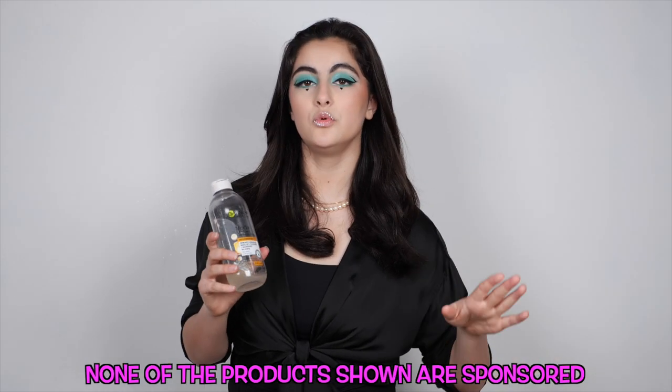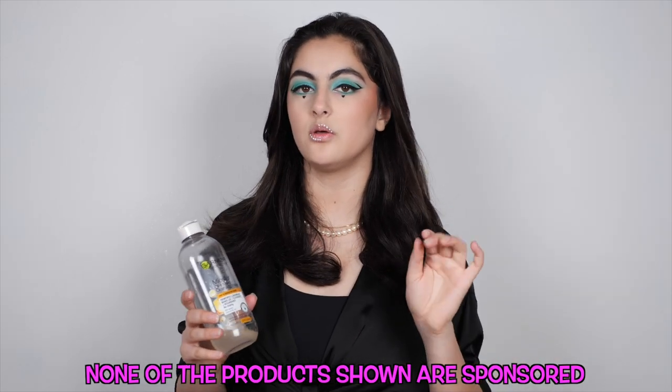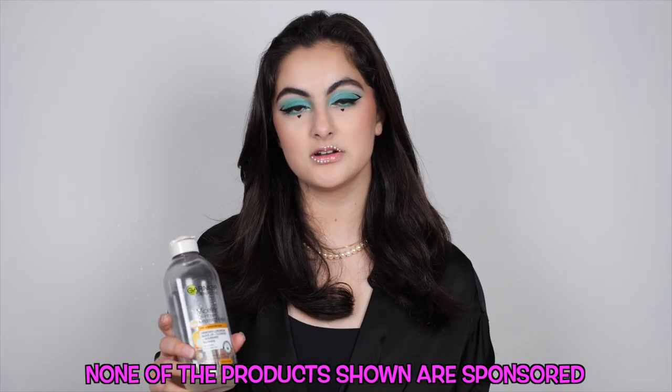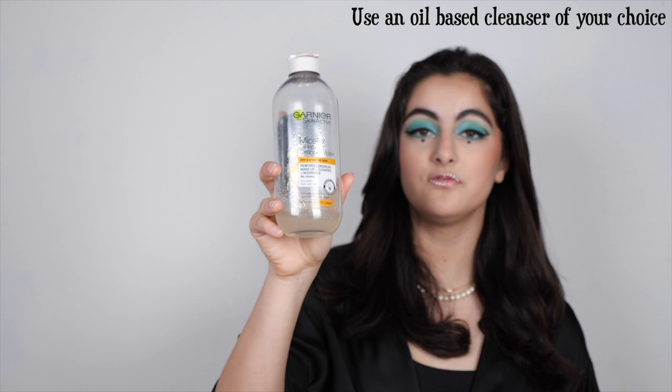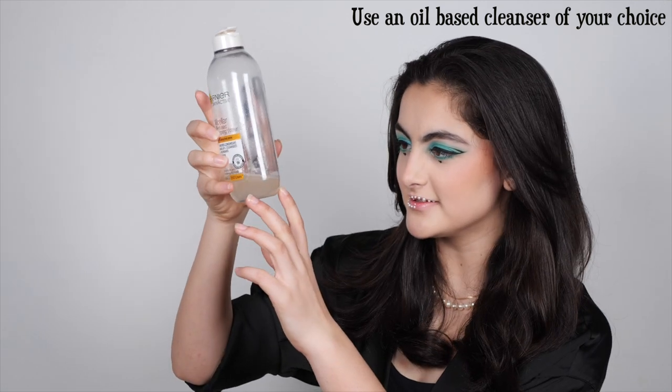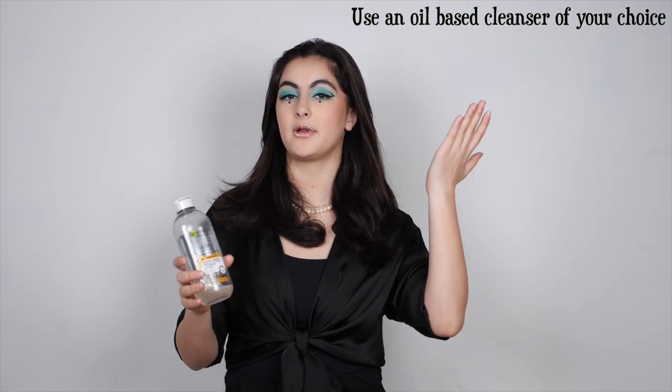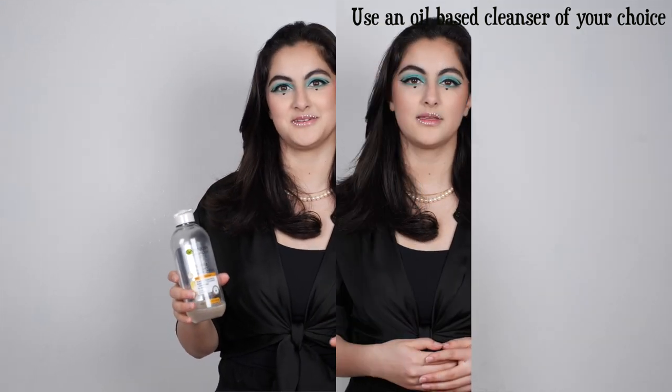Here's a little tip for makeup removal: when you're taking off the eyeliner, it settles very well and it's a waterproof eyeliner gel, so you're going to need to use oil-infused cleansing water. You can see it's a little bit mixed, but there is oil and water, so it literally lifts the makeup right off and it makes makeup removal a lot easier.